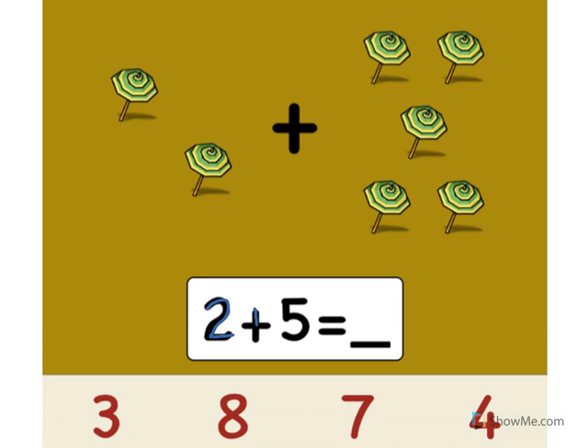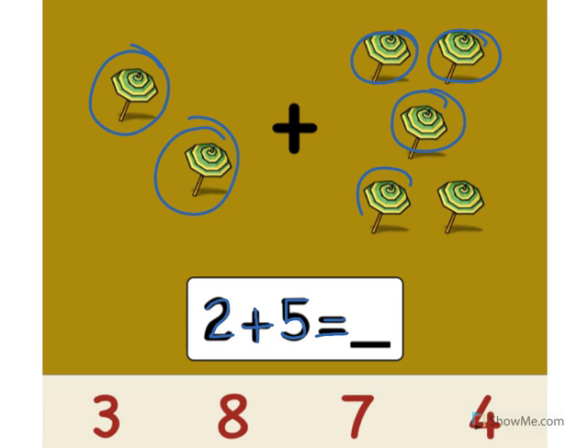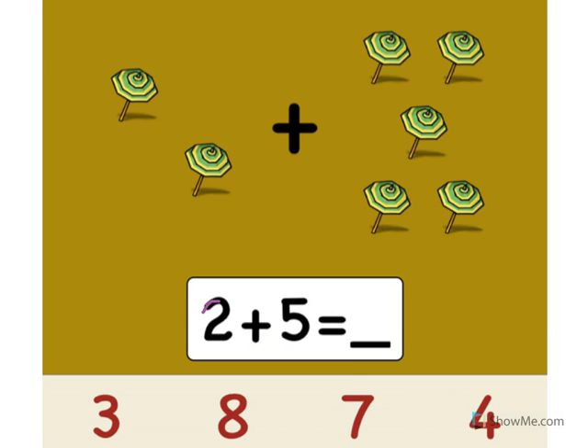2 plus 5 equals what? Let's count the umbrellas. Ready? 1, 2, 3, 4, 5, 6, 7. Point to the number 7. Excellent! 2 plus 5 equals 7. Great!